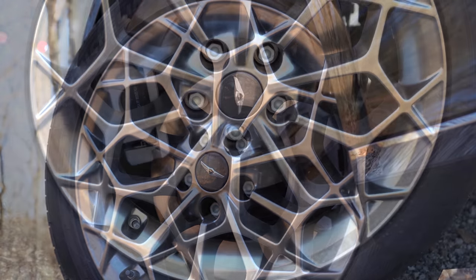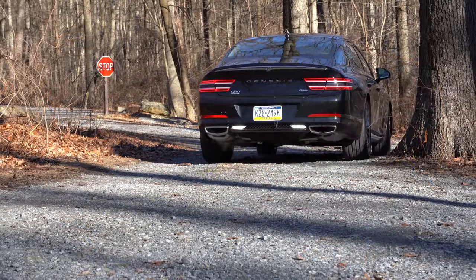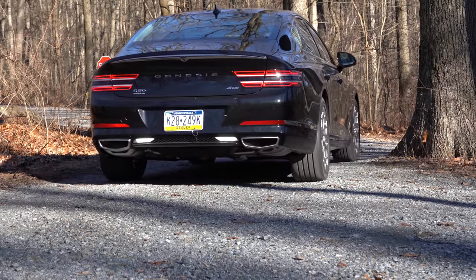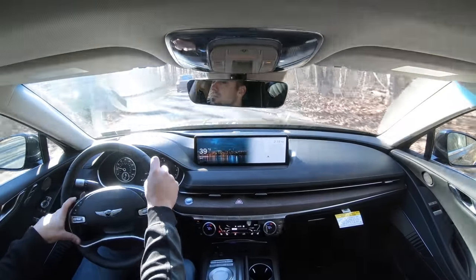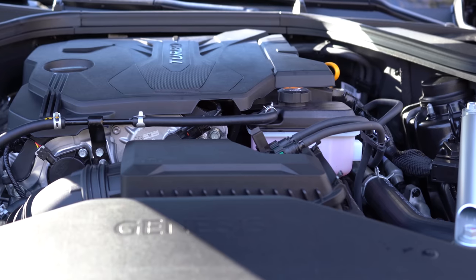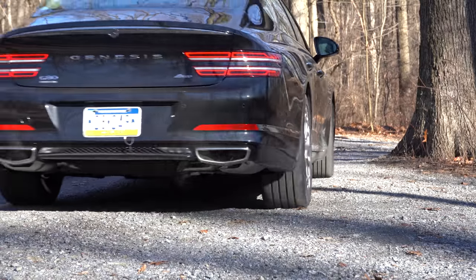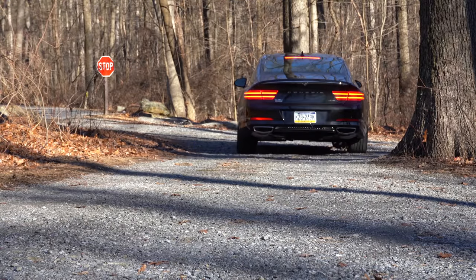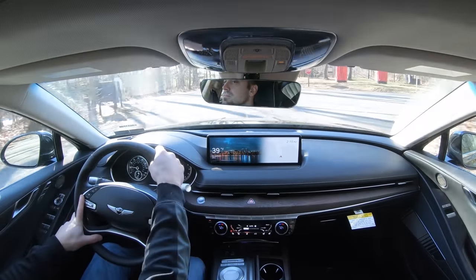Braking is equally important. Up front you'll find 13.6-inch ventilated front discs; in the back, 12.8-inch solid rear discs. The 60-to-0 stopping distance differs by engine: the 2.5-liter comes in at 116 feet — very respectable — while the 3.5-liter comes in at 124 feet, likely because the 2.5 is lighter. Overall braking feel is perfectly fine — not soft at all, it feels good.